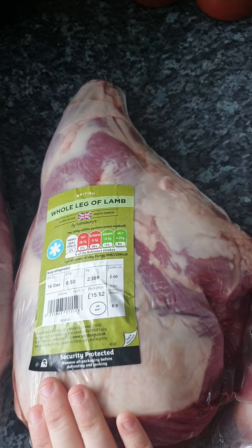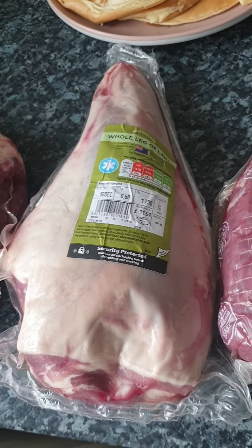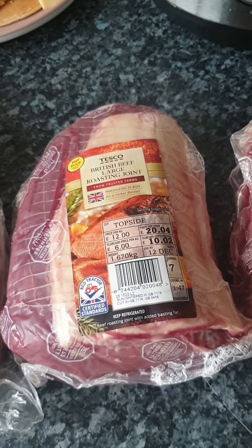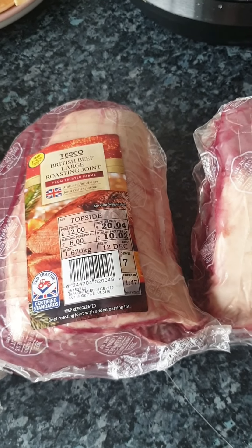Let's just hope I can find space in the freezer for them all! So that is my haul from Tesco and Sainsbury's. I'll add the meal plan on to the end of this video.